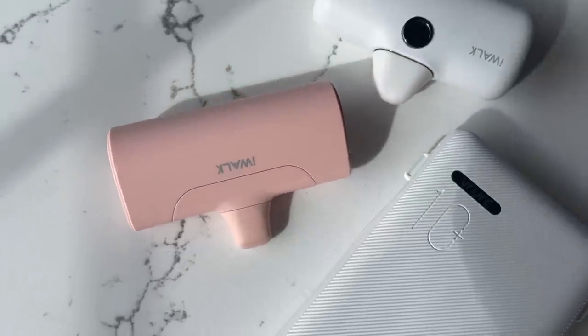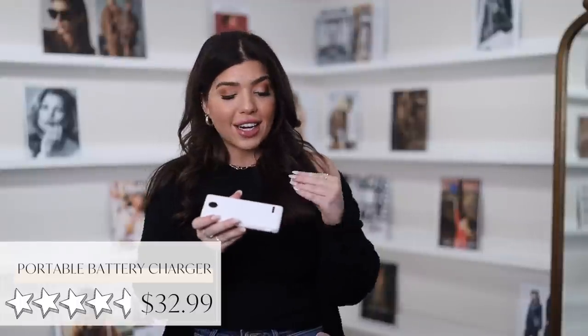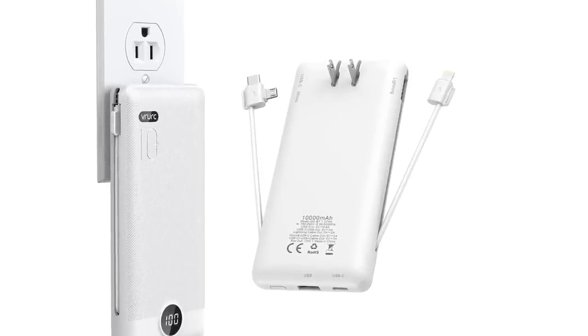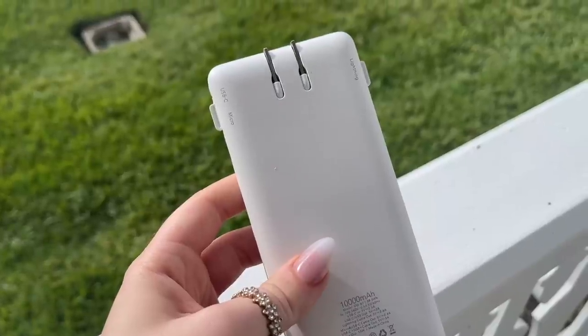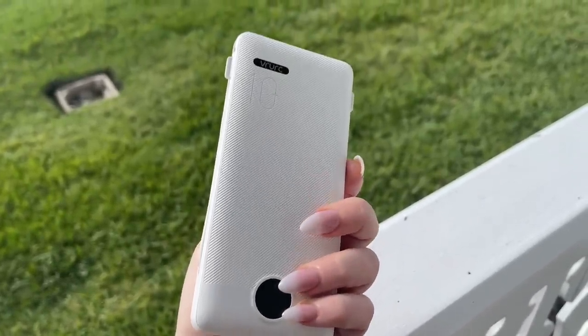Either of these next two phone chargers would fit into any of the bags I just showed. The first is this slim portable charger — I like it because it is sleek and has no cords. It has a pop-out plug so it goes straight into the wall, and then it has its own lightning cables to charge your devices. It's compatible with Apple as well as Android — anything that has a micro USB or USB-C. It also has handy ports on the bottom in case you need to charge multiples, and a little display in the front that shows how much battery you have.